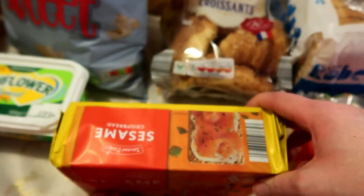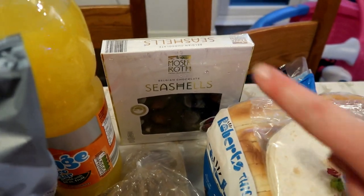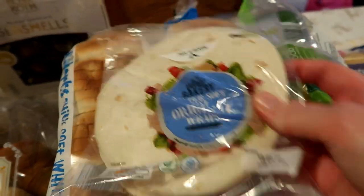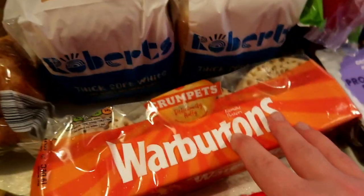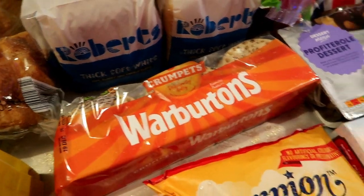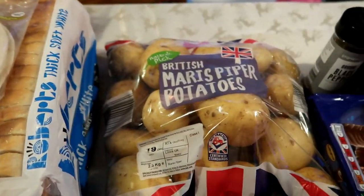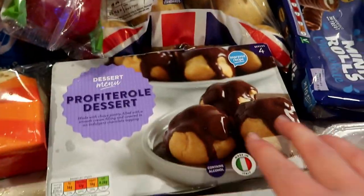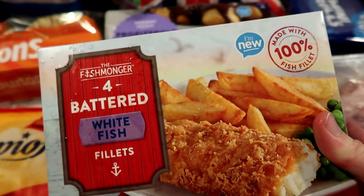I also got some sesame crispbread things — that's for me. Got a pack of croissants, some seashells which are just like Gü but taste the same, some mini wraps for Amelia's lunches, two loaves of bread, crumpets, some peppers, some potatoes, and some bitter rolls for the kids' pudding this evening.